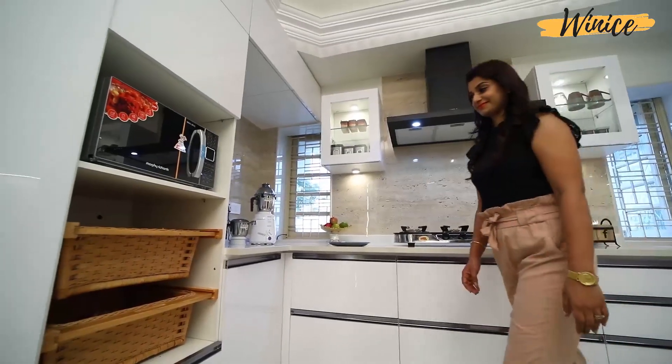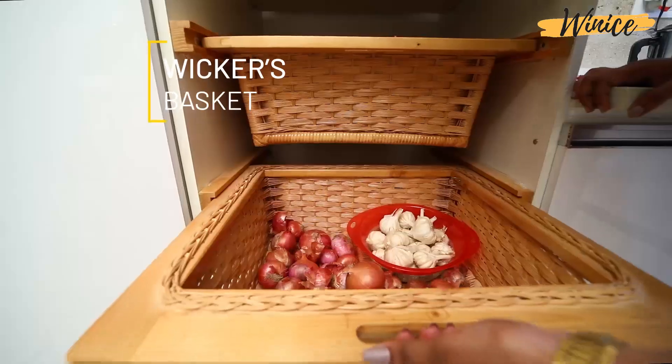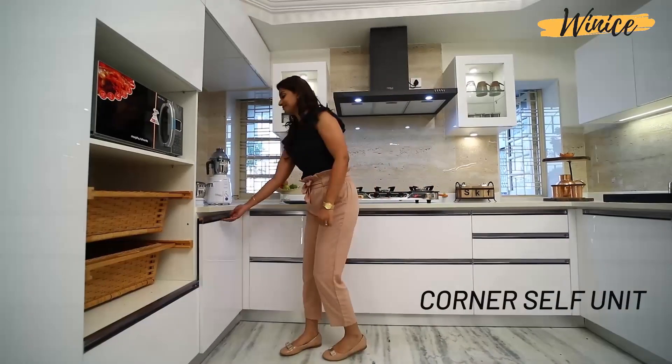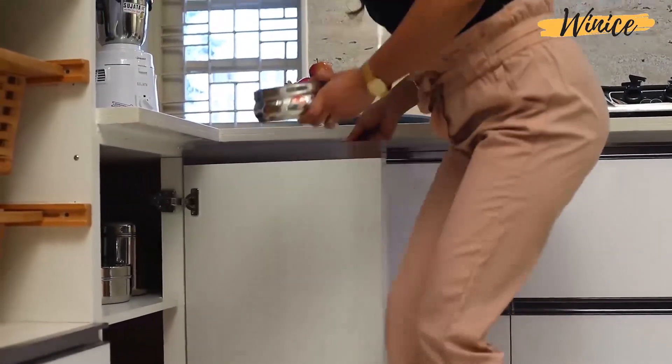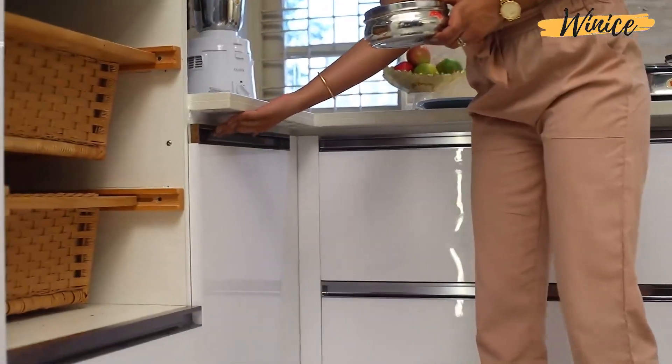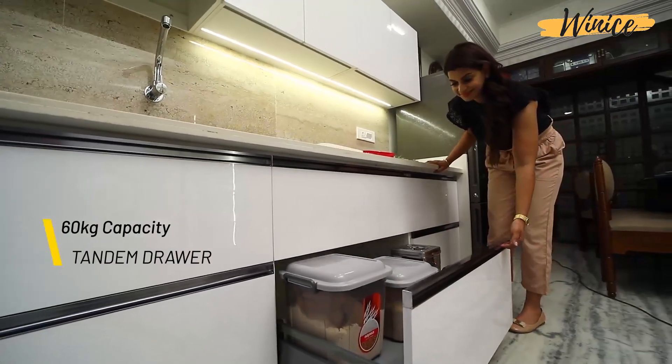Then wicker's basket where your vegetables can be stored easily. The corner is utilized smartly by a corner self unit over here. We also have a versatile 60 kg capacity tandem drawer.